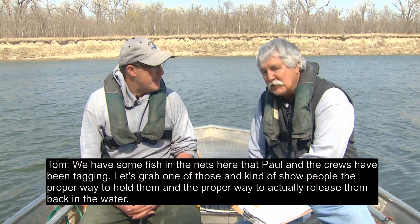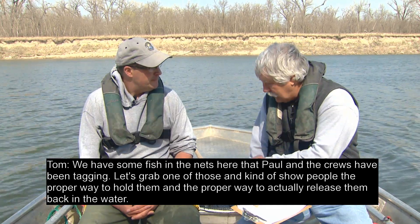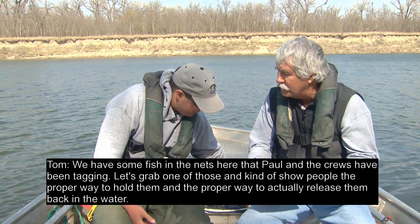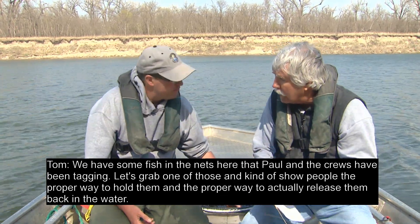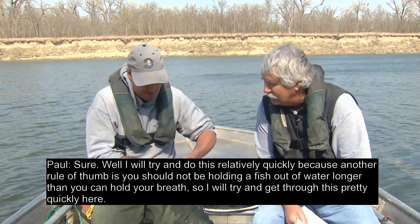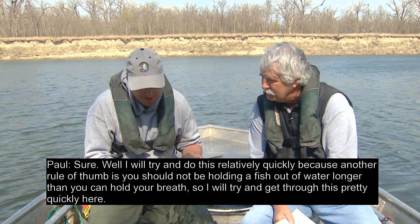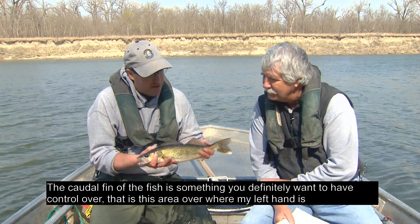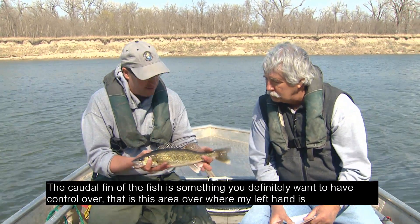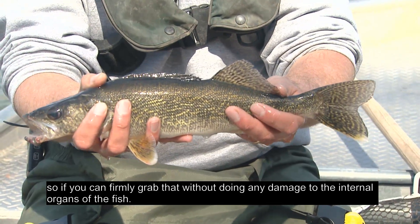We have some fish in the nets here that Paul and the crews have been tagging. Let's grab one and show people the proper way to hold them and the proper way to release them back in the water. I'll try to do this relatively quickly because another rule of thumb is you shouldn't hold a fish out of the water longer than you can hold your breath. The caudal fin of the fish is something you definitely want to have control over — that's the area where my left hand is.